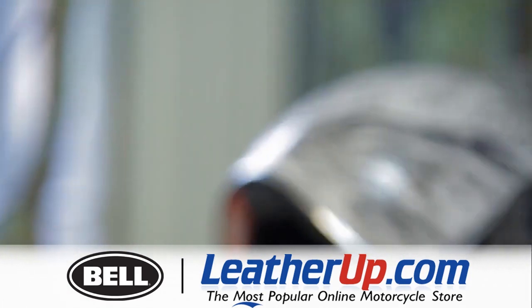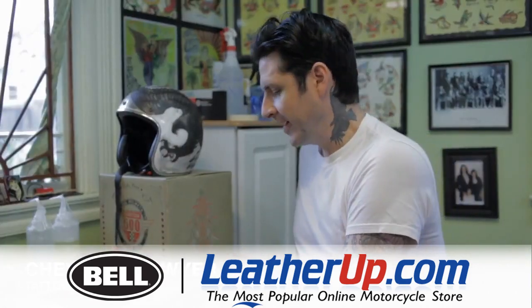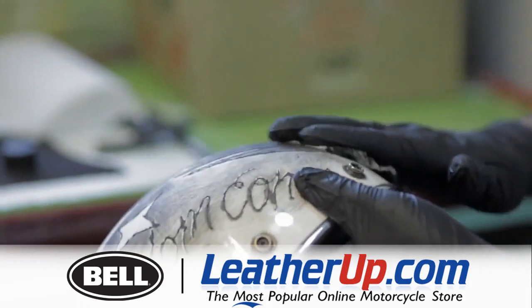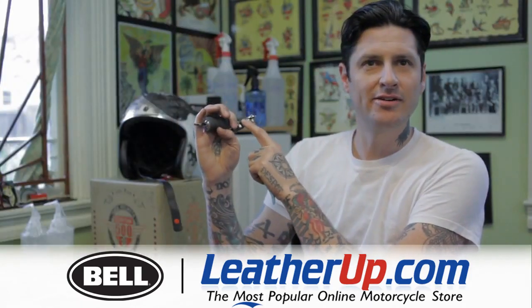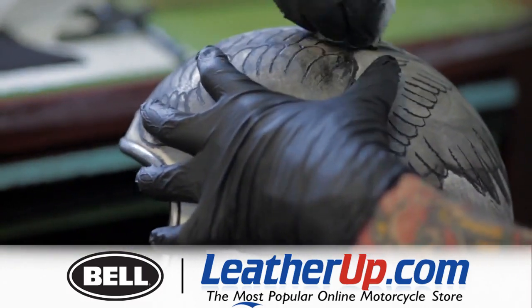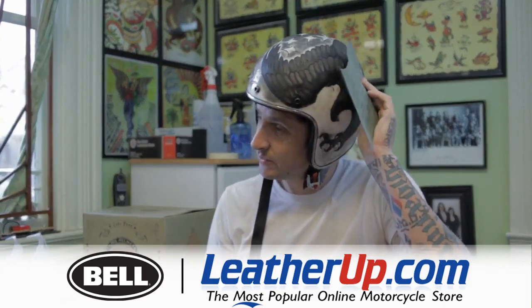I'm going for a really dirty look. I tattooed it — started tattooing a line drawing on here, which was very foolish. I made a tattoo needle out of a coat hanger, blew the capacitor on the thing, and then inked it in with some etching ink. It's pretty ugly. I want to give it that broken, rough feel.